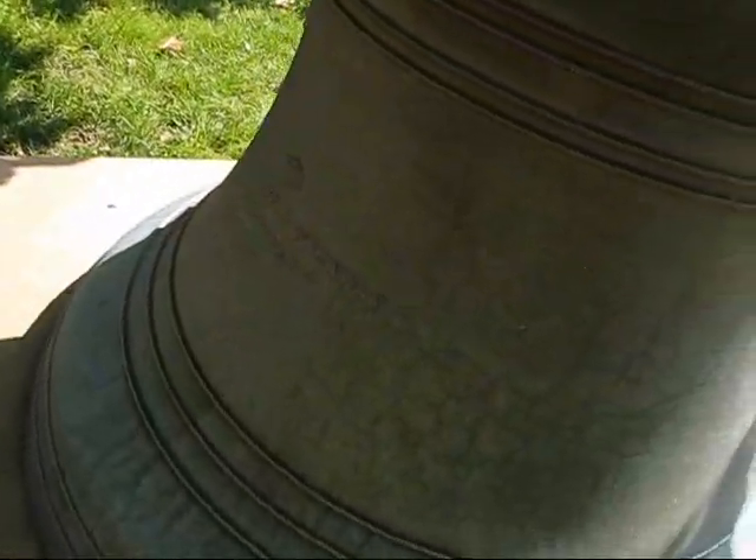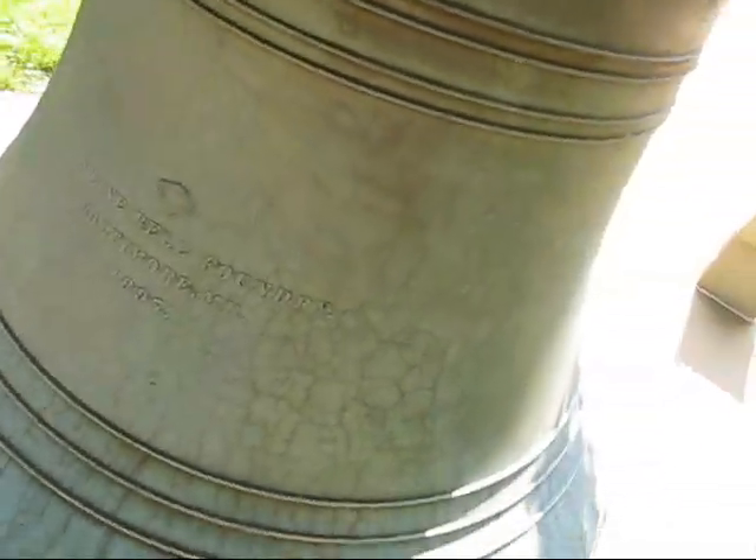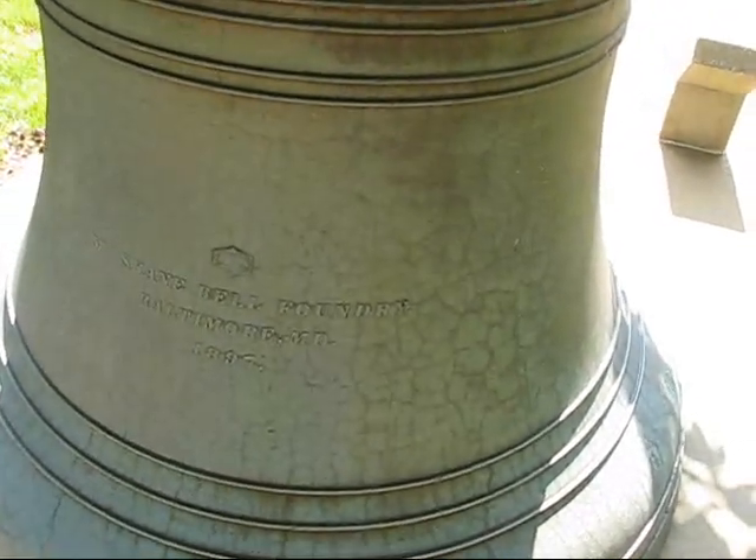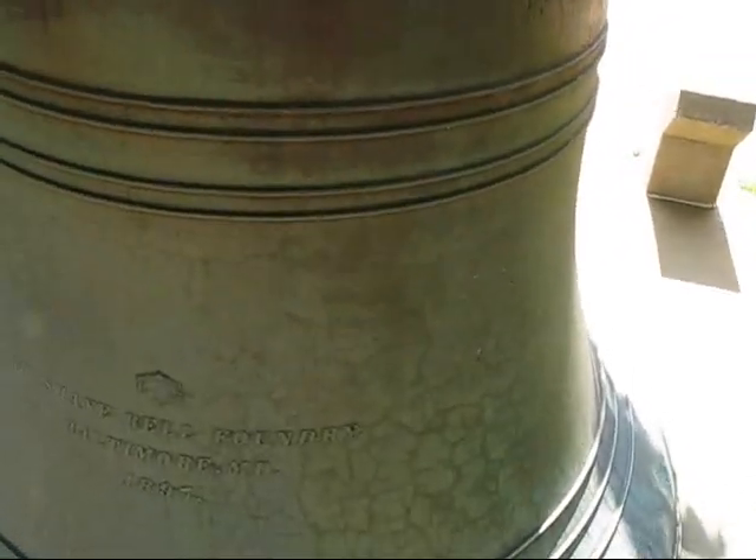But look at the manufacturer's marks over here. This is cast by McShane Bell Foundry in Baltimore in 1897. And I think we can see the weight up here — look at that: 4,119 pounds stamped into it. That's a heavy bell, two and a half tons.